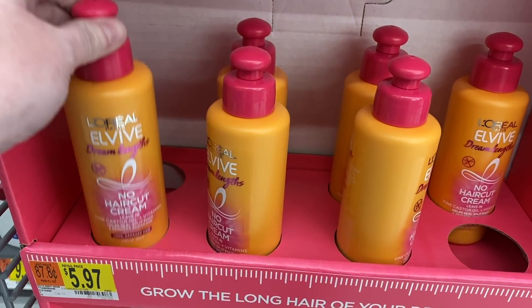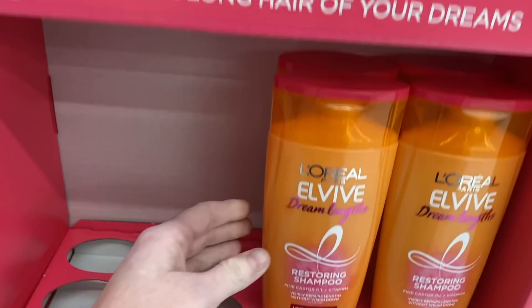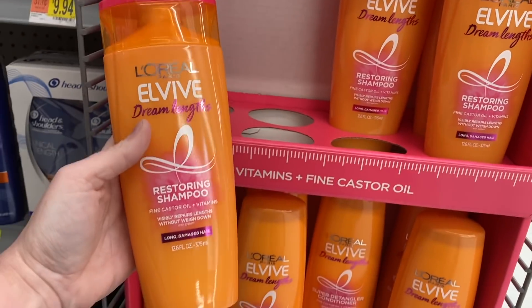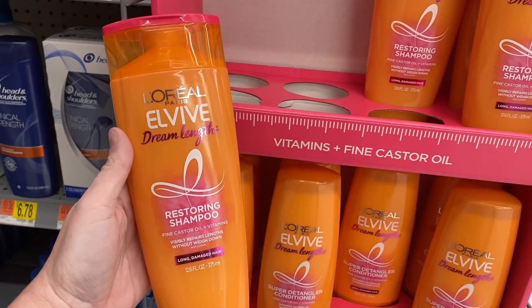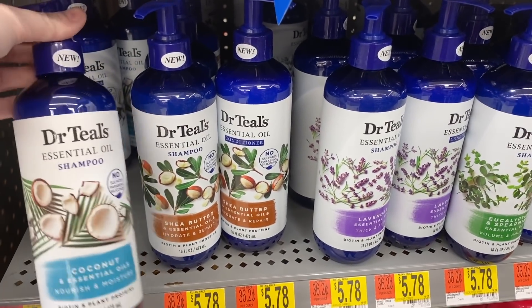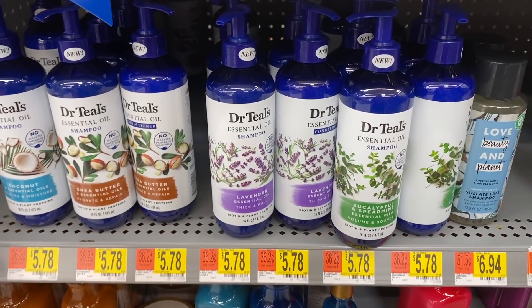I just found this. I'm not really sure — I guess this is like a leave-in conditioner but I think it's new and I might try it. The color is what caught me. The packaging gets me every time, y'all know this. I was just about to say I did not know that Dr. Till's had shampoo and conditioner, but apparently it's new.